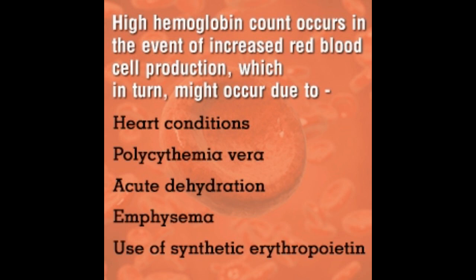Hemoglobin is the protein molecule, oxygen carrier, present in the red blood cells. Red blood cells carry oxygen from the lungs to different tissues of the body, and return carbon dioxide from the tissues back to the lungs. Usually, hemoglobin is measured as a part of the complete blood count test.